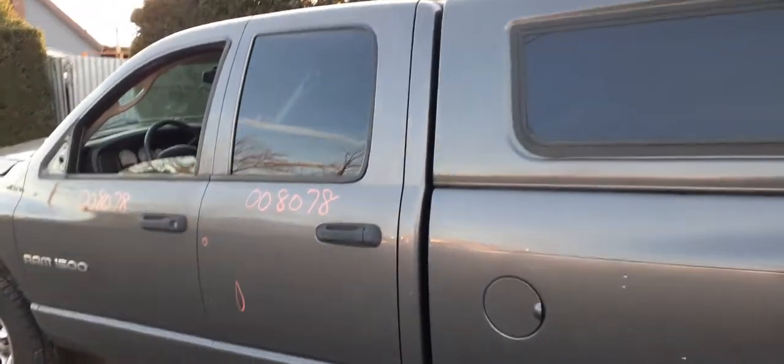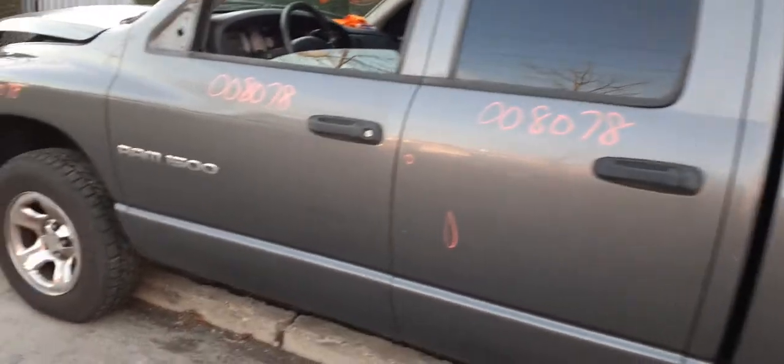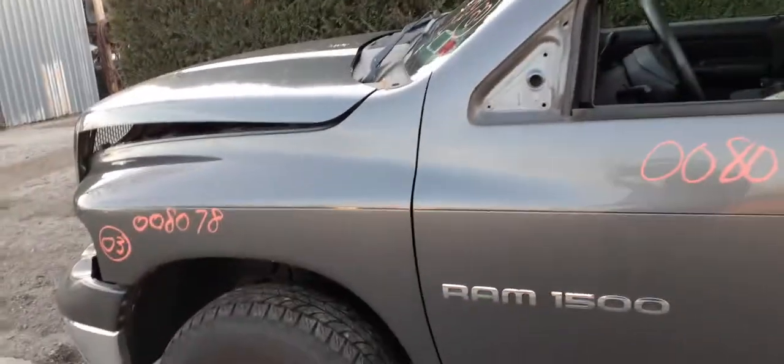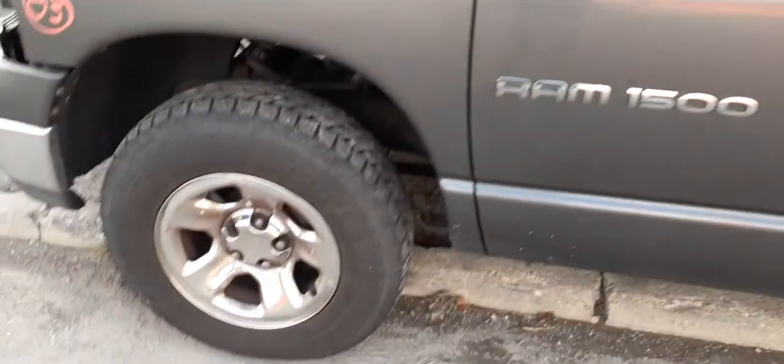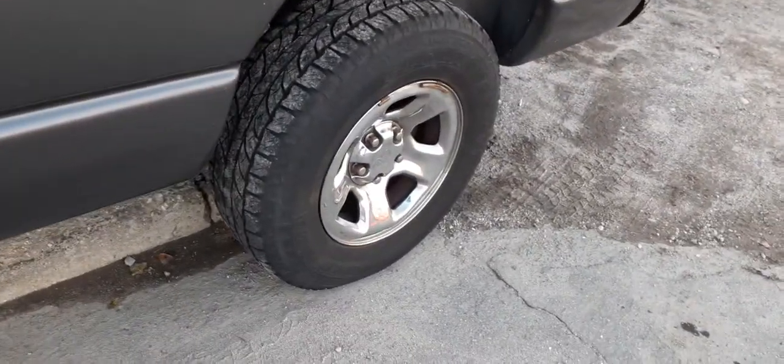Here's your left rear door on the quad cab — power window, power locks. Same thing with the left front door. Got a left fender. Here's your left front wheel chrome. These are what they call chrome claddings, same with the rear.